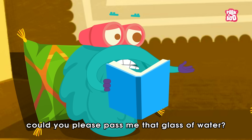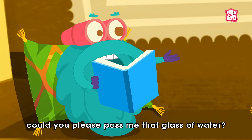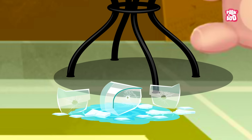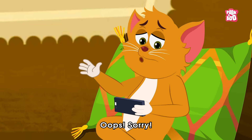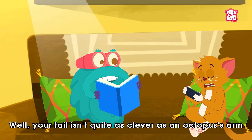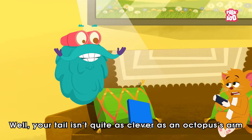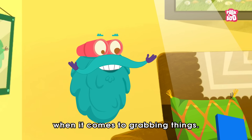Little Kitty, could you please pass me that glass of water? Sure! Oops! Sorry! Well, your tail isn't quite as clever as an octopus's arm when it comes to grabbing things.